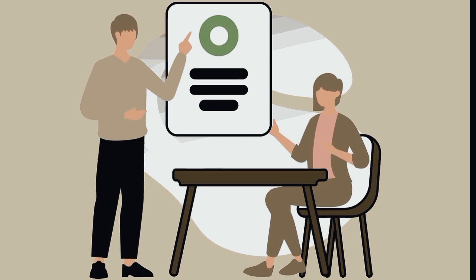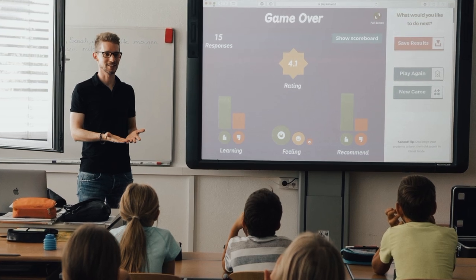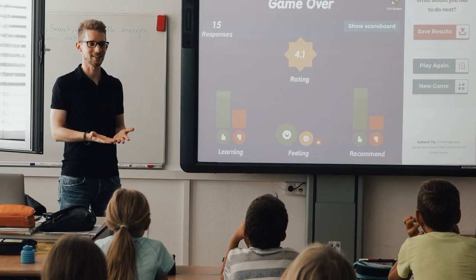Teach someone else. One of the best ways to remember something is by teaching it. When you teach, you're forced to understand the material deeply and explain it in your own words.